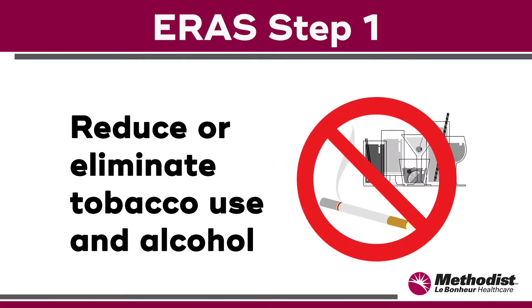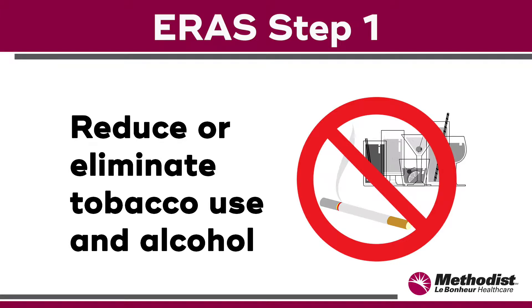Step one: reduce or eliminate tobacco use and alcohol. It's important to reduce the toxins in your bloodstream in order to improve the flow of oxygen to your tissues. Eliminating tobacco and alcohol will likely mean fewer complications, such as infections and heart and lung problems. This will lead to a faster recovery. For resources and support to help you quit, you can ask your pre-admissions nurse.